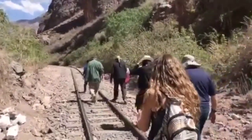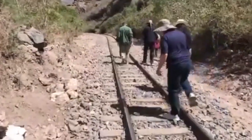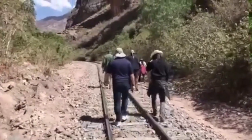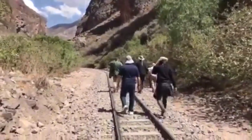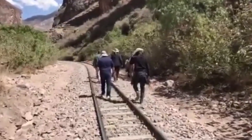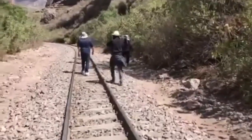D. Olson here of MegalithicMarvels.com. South of Cusco, Peru, in the Sacred Valley, not far from the Ollantaytambo archaeological site, is another site that's shrouded in mystery.